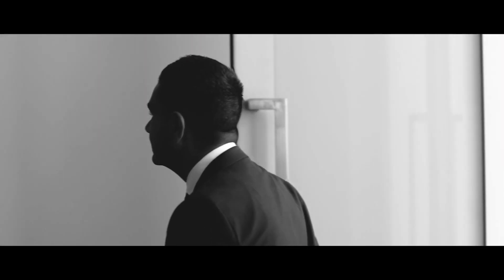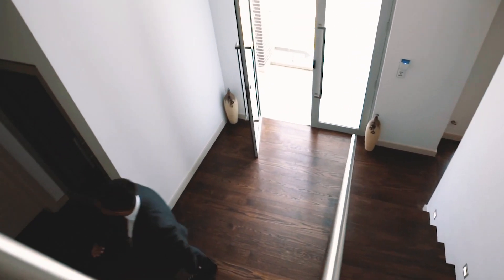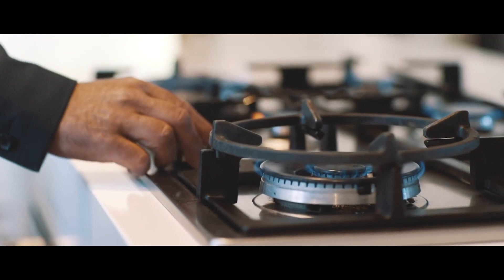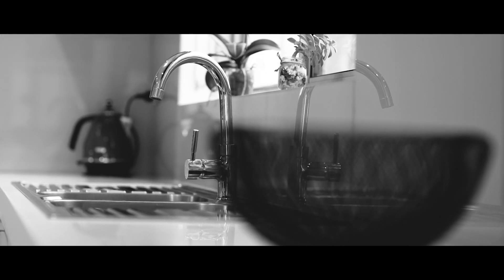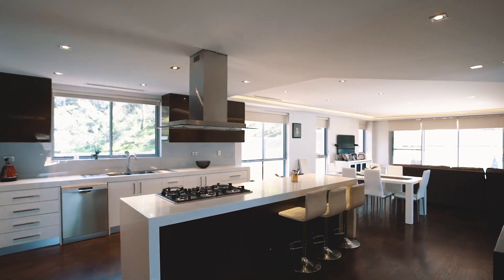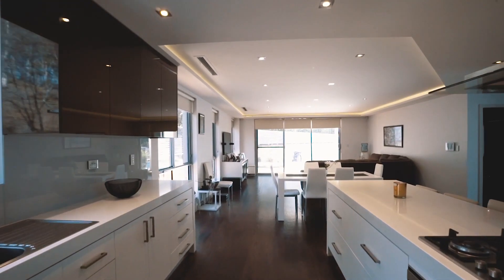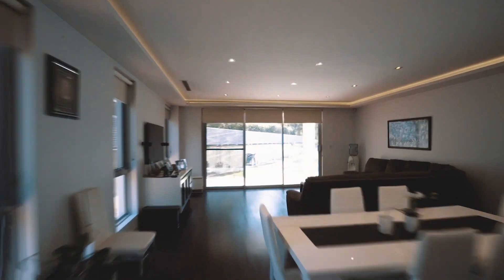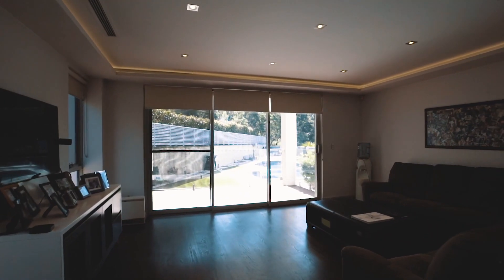This executive residence is both spacious and offers a practical layout perfect for everyday living and for entertaining. Built with only the best in mind, the home is a full brick construction with suspended concrete slabs on all levels.